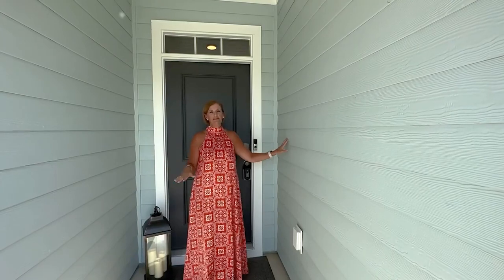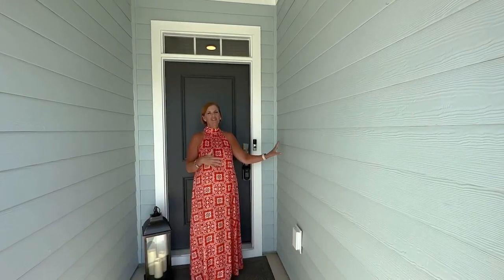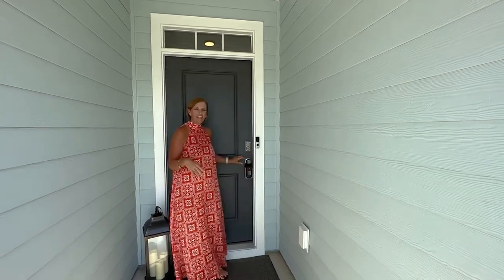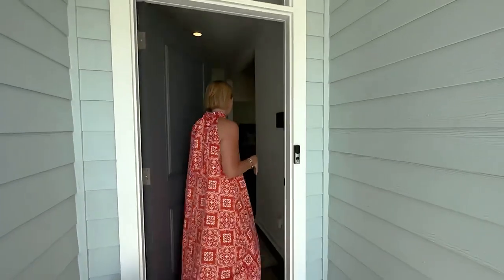All of the homes here have this beautiful hardy plank siding. I just love this coastal color, it goes with the area so well. One of my favorite features about this home is it has smart technology — way smarter than me. You can control your thermostat, the exterior lighting, the lighting on the inside, your garage door, all from your phone. It's amazing.